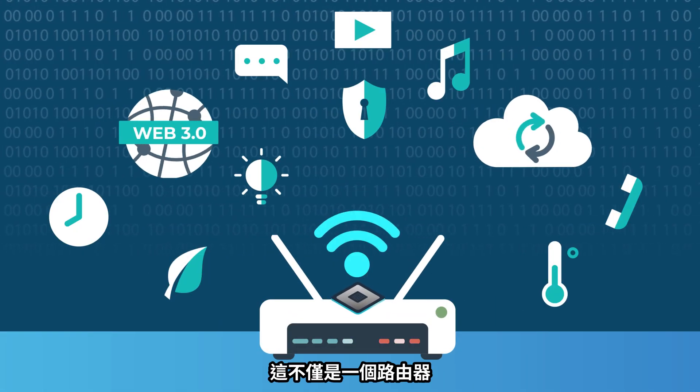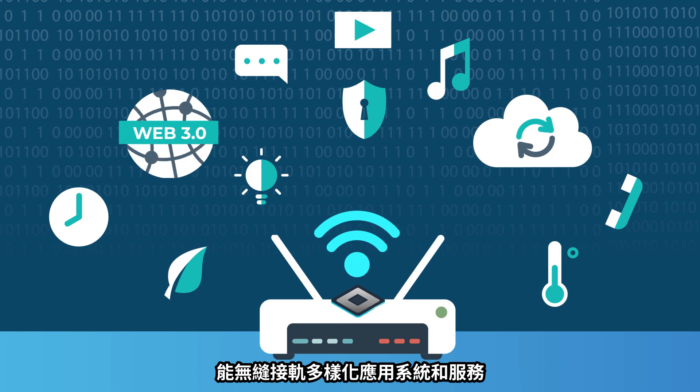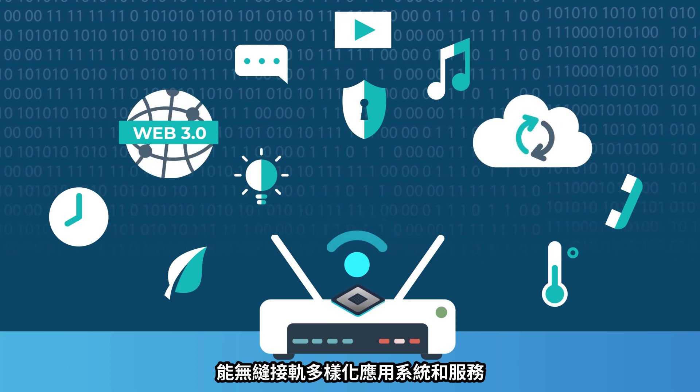It's not just a router, but a stronghold with zero trust, seamlessly connecting a variety of applications and services.